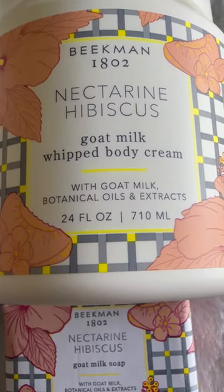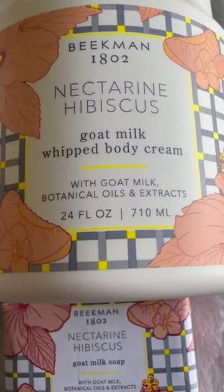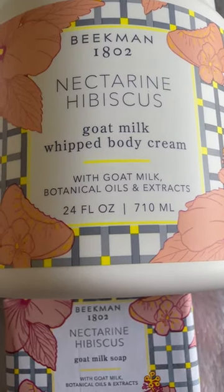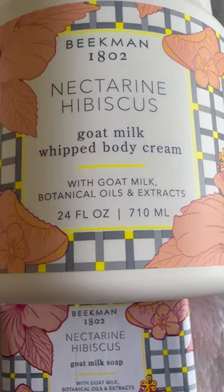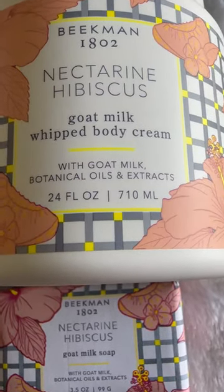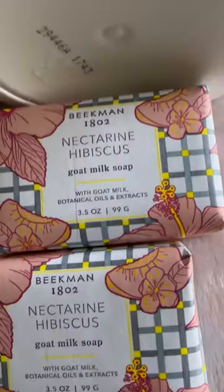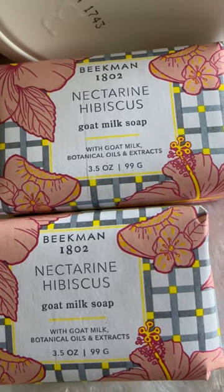I picked up Beekman 1802 Goat Milk Wet Body Cream from QVC. It was their Today's Special Deal. This is the nectarine hibiscus scent. It comes with 24 fluid ounces of body cream as well as two soaps.